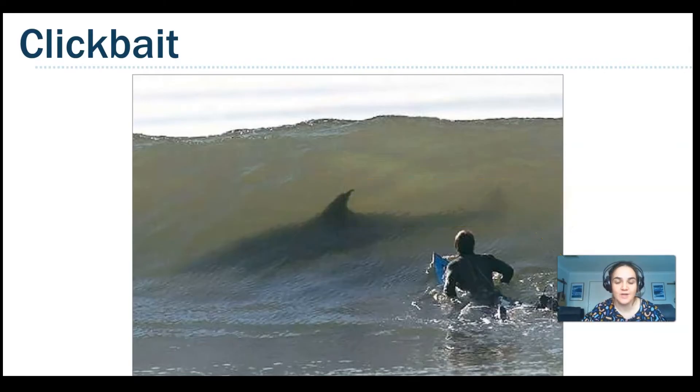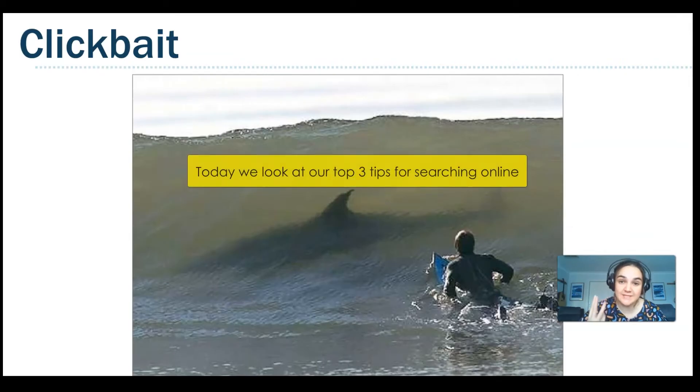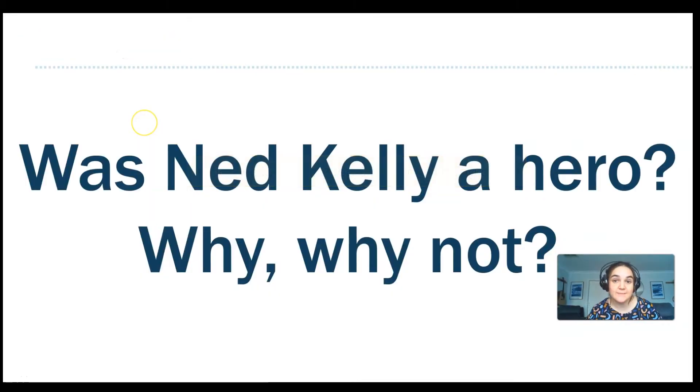So let's get started on today's episode, which goes over our top three tips for searching online. Let's imagine you've been given an assignment from your teacher: 'Was Ned Kelly a hero? Why or why not?' This is a complex question inviting a complex response.